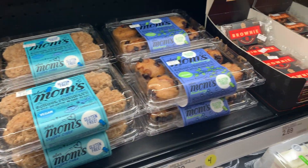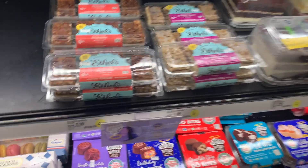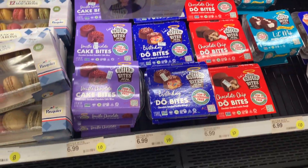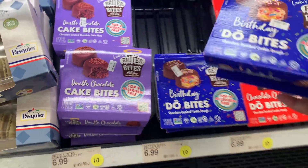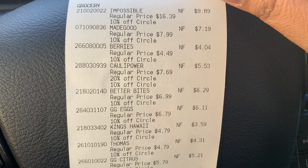In the refrigerated bakery section I found gluten-free products and was so excited to find cookie dough. I got the birthday cake one with sprinkles — you know me, I like sweets!